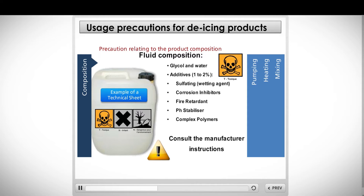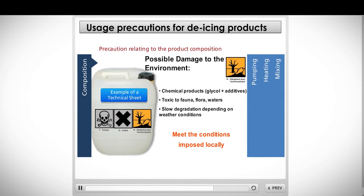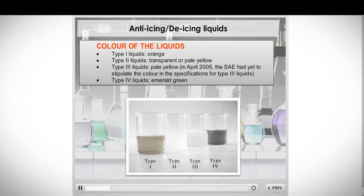Take care when handling chemical products. Please consult the product details from each manufacturer. The colors of these products can be changed upon request with some manufacturers. The product must be approved in the aircraft maintenance manual. The product must be ISO or AMS qualified, aerodynamic tests.